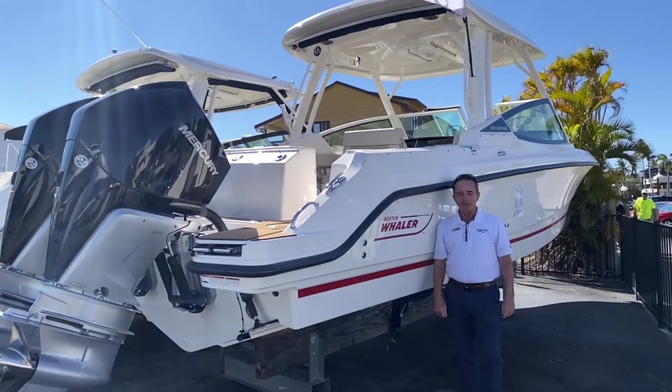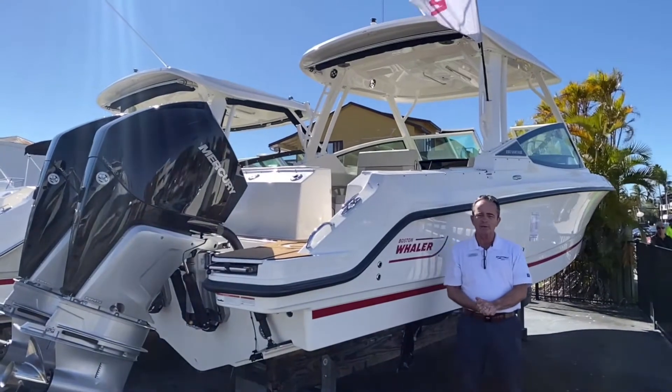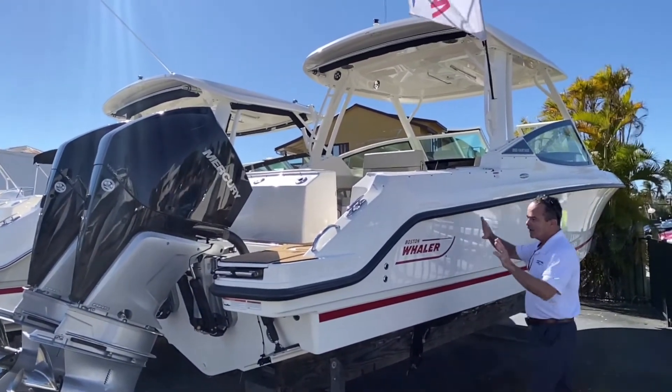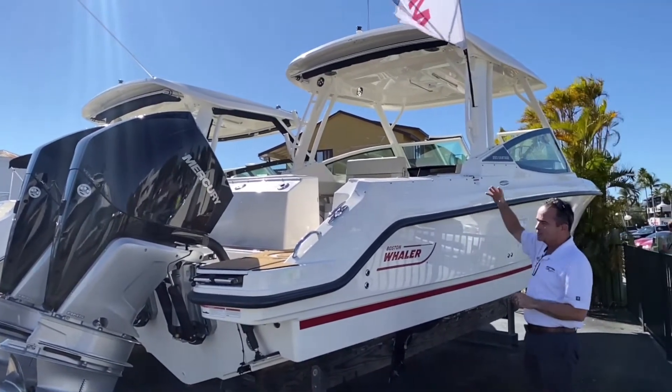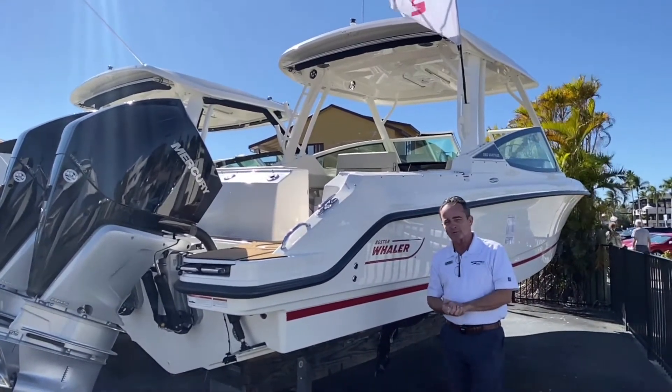Hi, Bob Freeman here with MarineMax in Naples, Florida. I'm here today to talk to you about the Boston Whaler 2021 280 Vantage. New design, the 280 is fantastic. The lines are all completely different on it now. It's got the big hard top with the short shape that comes out the back, and it's powered by the Twin 250 Mercs. Beautiful boat — let's hop on board and see the rest.